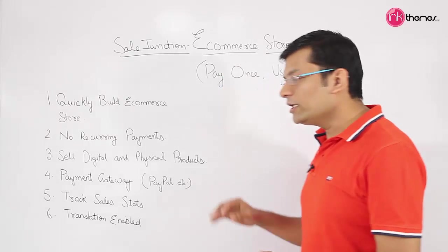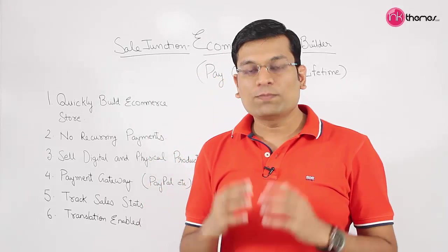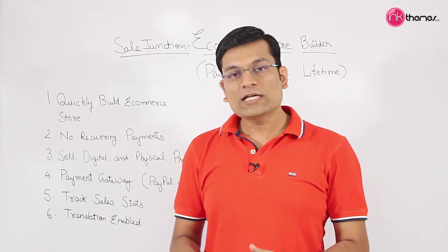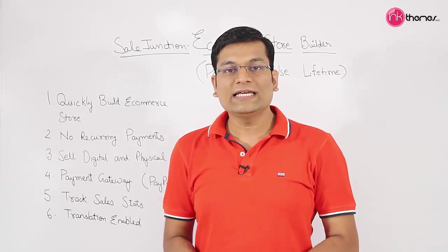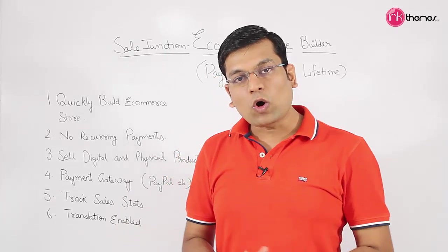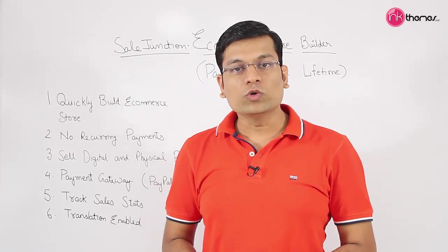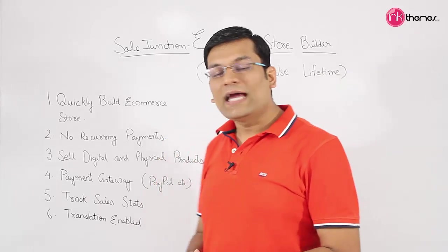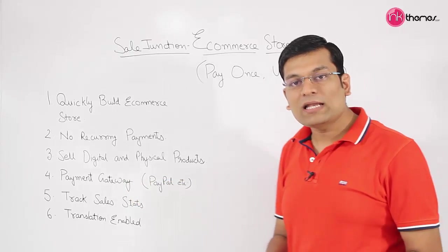The theme includes all the payment gateways for money collection. It is integrated with PayPal to enable you to collect money in any specific country, and since PayPal supports multiple currency types, you can collect money in any currency you want — it is multi-currency enabled. The theme can also be extended with the Stripe payment module so you can collect payments via both PayPal and Stripe.